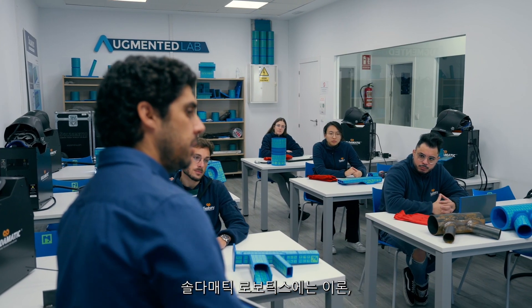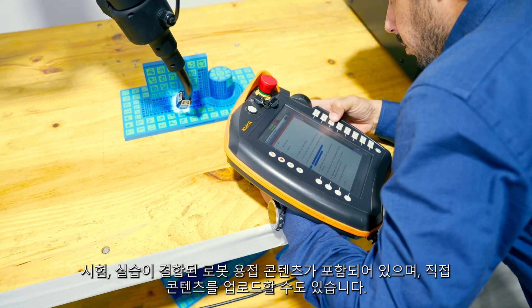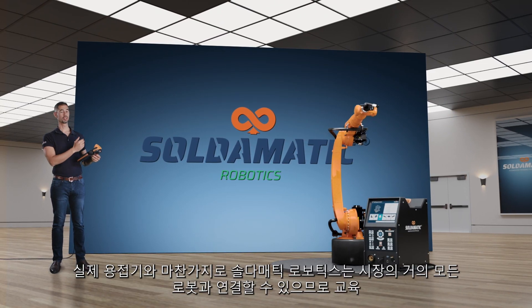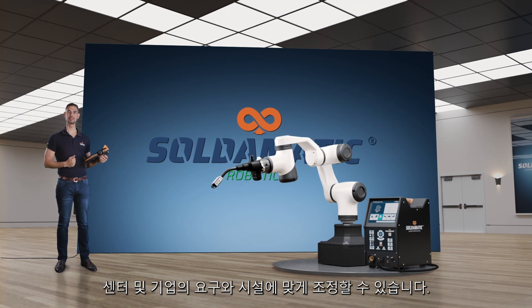Soldomatic Robotics includes robotic welding content that combines theory, exams and practices, and also allows you to upload your own content. Just like a real welding machine, Soldomatic Robotics can connect with almost any robot on the market, thus adapting to the needs and facilities of training centers and companies.